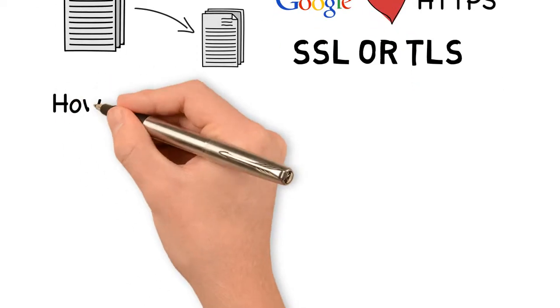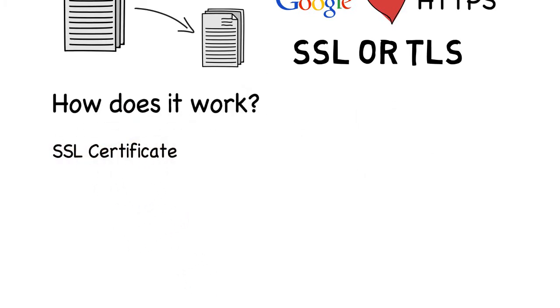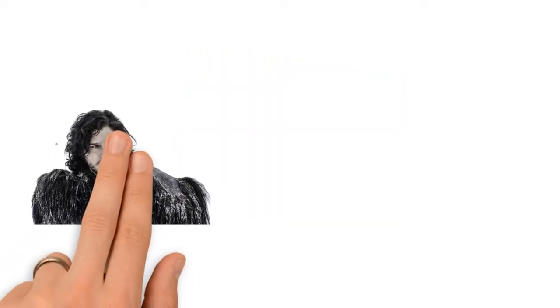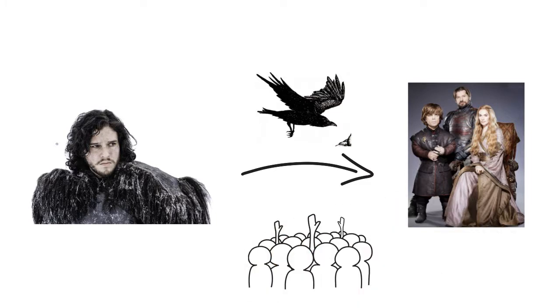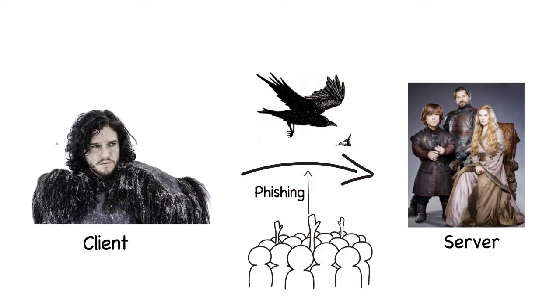You might be asking, how does HTTPS work? This is usually achieved with an SSL certificate, which is like an ID that has been verified by a central authority. Here's a technical example: let's say Jon Snow sends a raven to the Lannisters, but the people of the North intercept it. To use the right terminology, Jon Snow is the client, the Lannisters are the server, and the people of the North are phishing — trying to get sensitive information out of the data transfer.